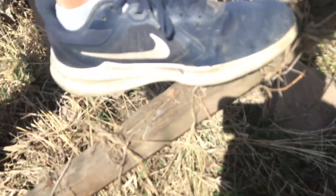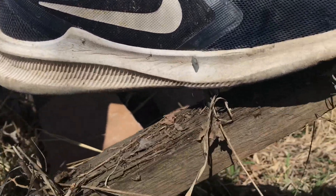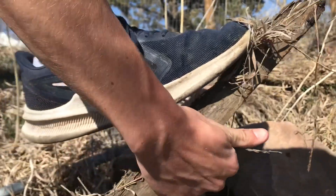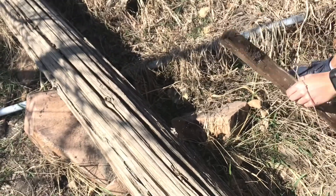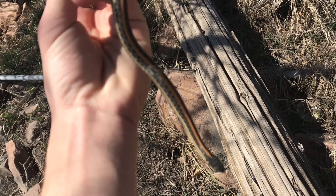We still haven't released the snake — Hayden just had a super close call with this nail sticking out of a board. It went right into the side of the shoe; that could have gone right into his foot. So when there are pieces of wood lying around, watch your step because that could have been bad.